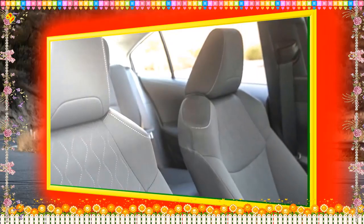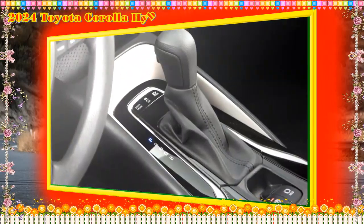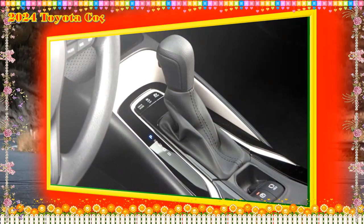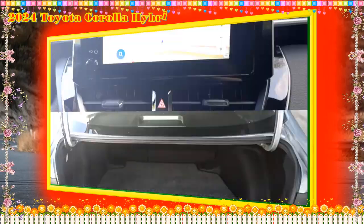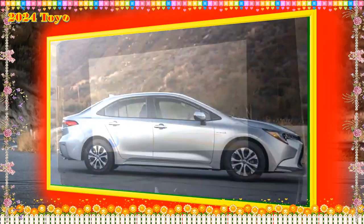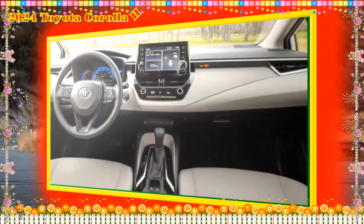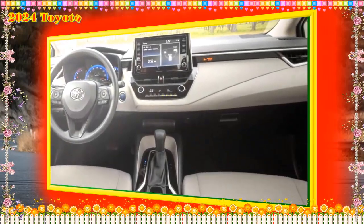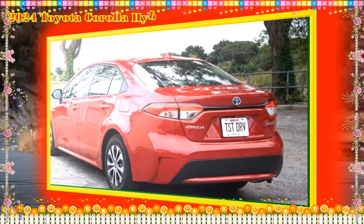2024 Corolla Hybrid Gas Mileage. The EPA has not released fuel economy estimates for the 2024 Corolla Hybrid, but they are expected to be the same as the mechanically similar 2023 model. The 2023 model returns an EPA-estimated 53 MPG in the city and 46 MPG on the highway with front-wheel drive, and 51 MPG in the city and 44 MPG on the highway with all-wheel drive. These are good estimates, but some hybrid cars offer more impressive fuel economy.